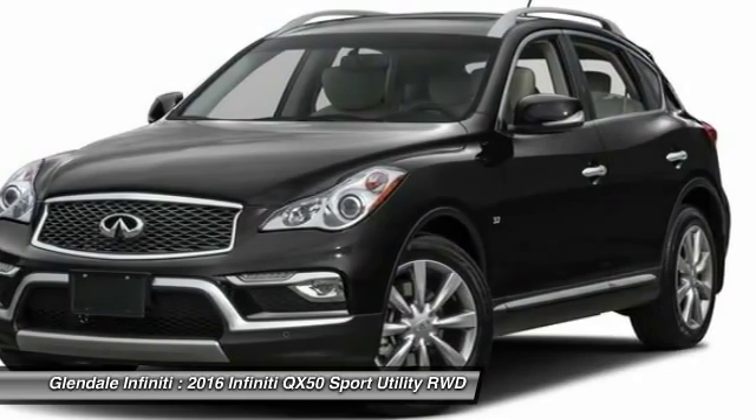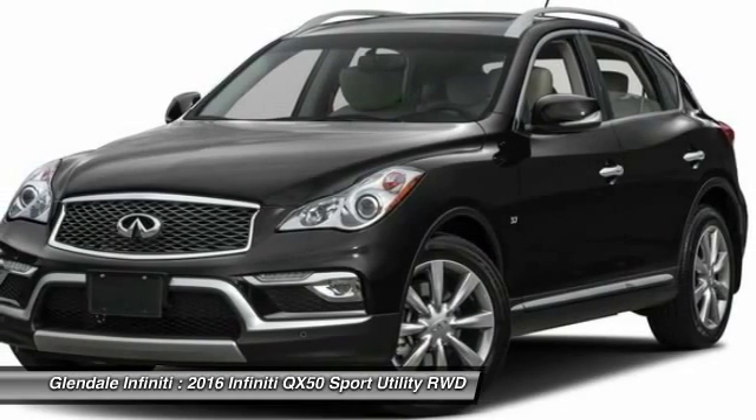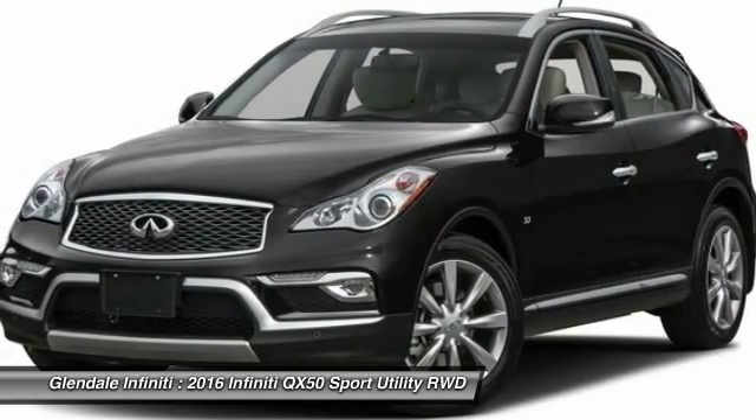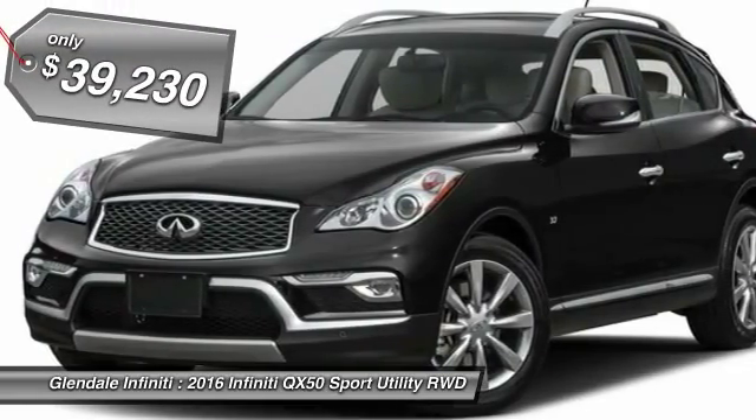It comes with a very responsive steering and strong brakes. The QX50 offers extremely high levels of safety and luxury, all with a sleek new design, and is priced below $40,000.